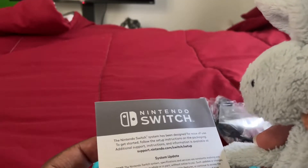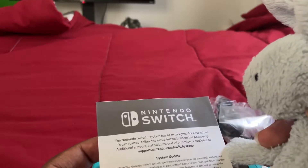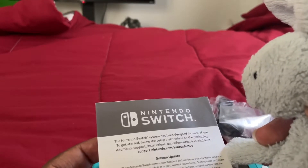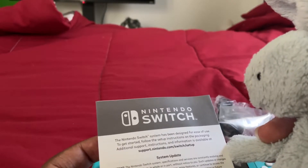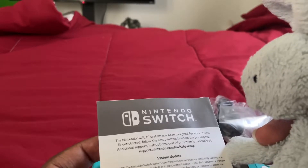The Nintendo Switch system has been designed for ease of use. To get started, follow the set of instructions on the packaging. Additional support, instructions, and information is available at support.nintendo.com/switch/setup.